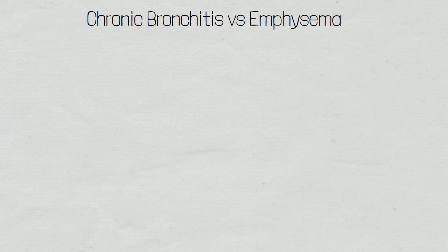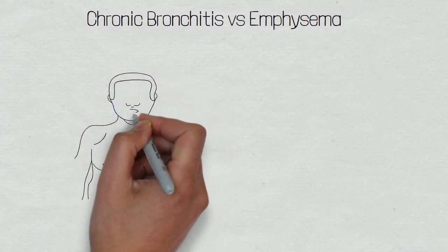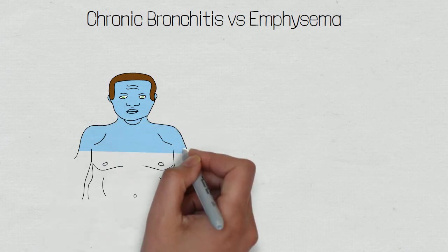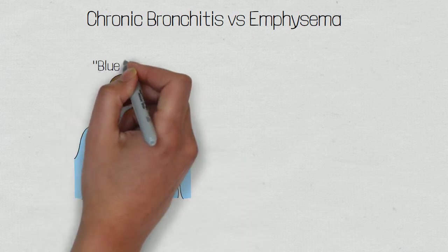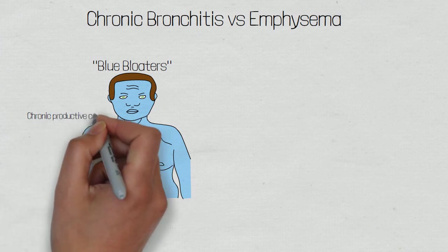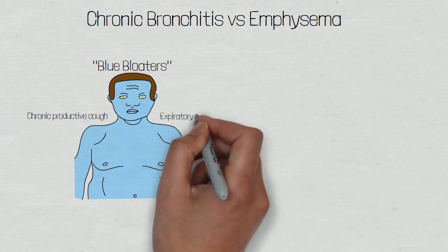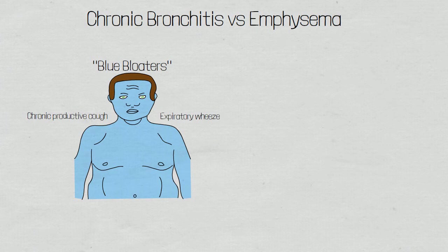Patients suffering with chronic bronchitis are said to be blue bloaters, as they are commonly seen to have a high BMI and are cyanosed from the low blood oxygen levels. Patients with chronic bronchitis tend to suffer more with hypoxemia as opposed to hypercapnia. Specific signs and symptoms include a chronic productive cough due to hypersecretion of mucus that irritates the airways, and an expiratory wheeze which will be polymorphic and heard on auscultation, due to air travelling at high speeds through narrow airways, similar to a whistle in action.